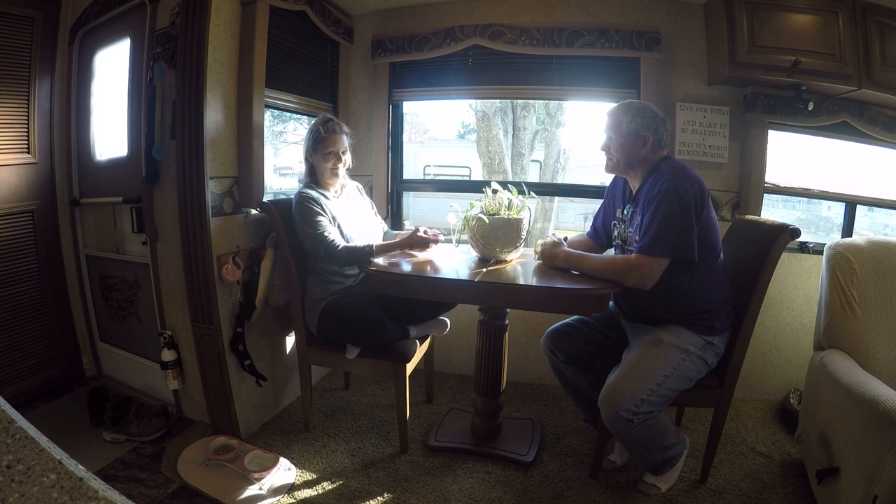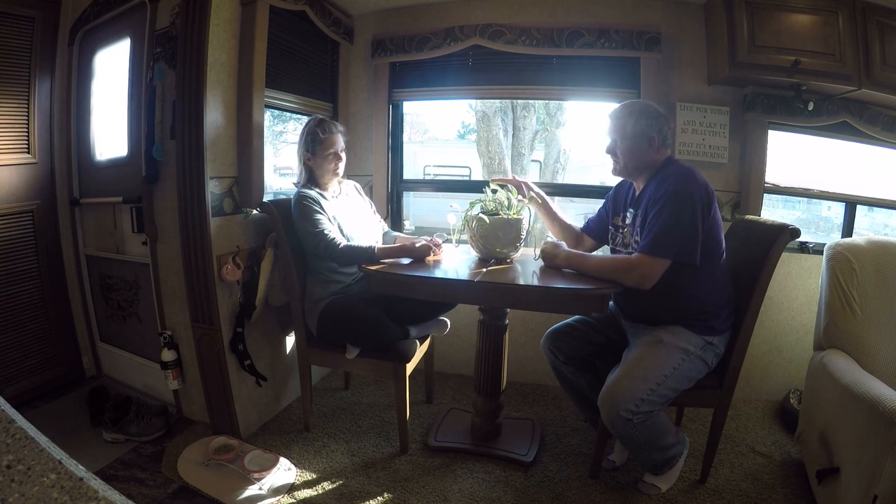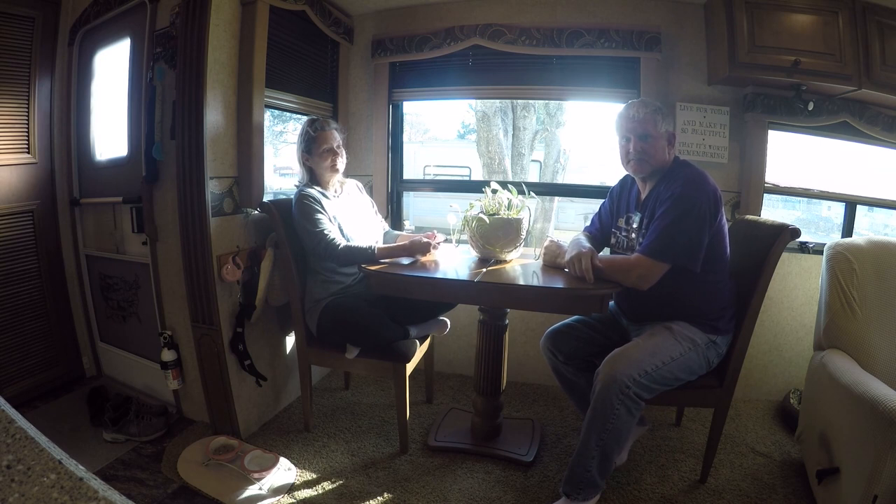Here we go again, another update. I'm Daryl, I'm Kim — some days here where we stop the madness and start the adventure sooner or later.